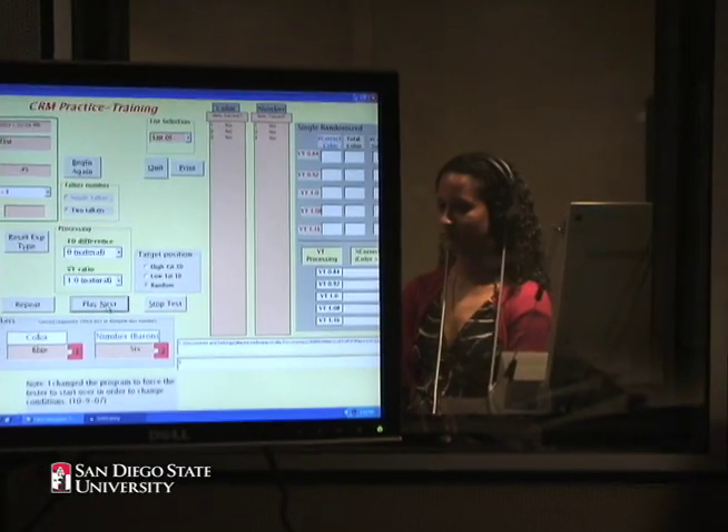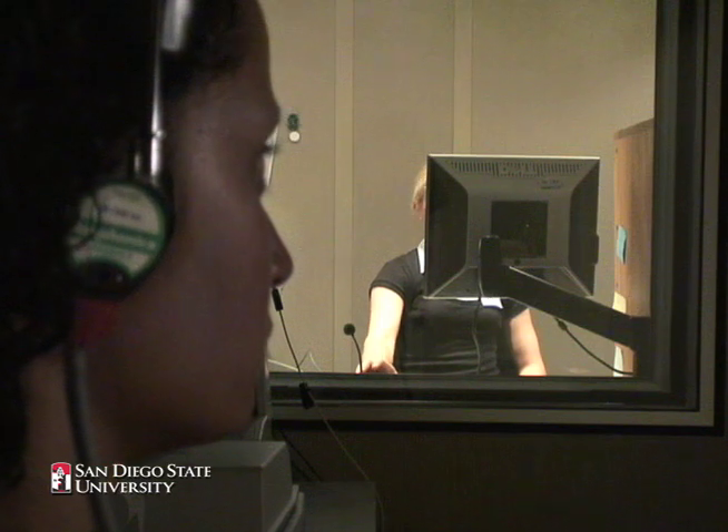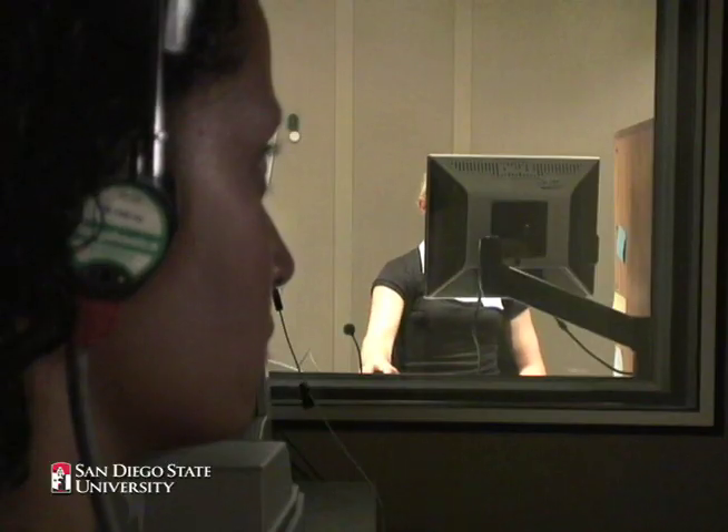Ready. Barron, go to green two now. Blue five. Ready. Barron, go to red two now. Ready. Eight.